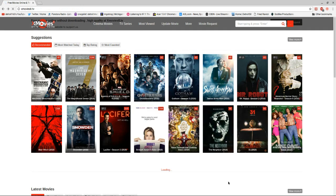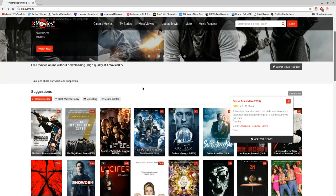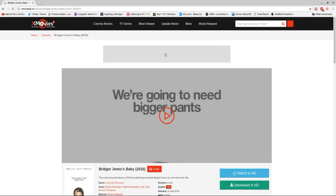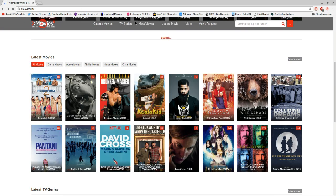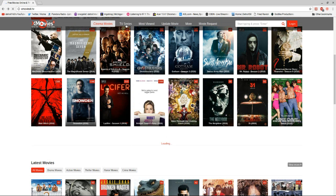All these are free. I like how the layout is kind of like Netflix — the layout, you know. They got the little icons all laid out. They got the latest movies, favorites, most watched, and updated. And you can even request a movie too.